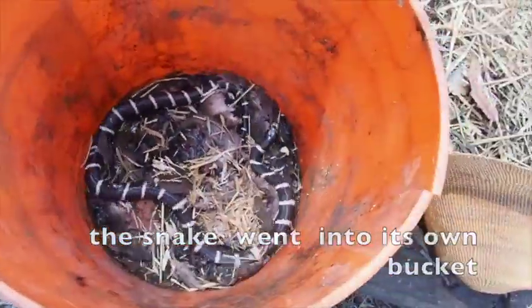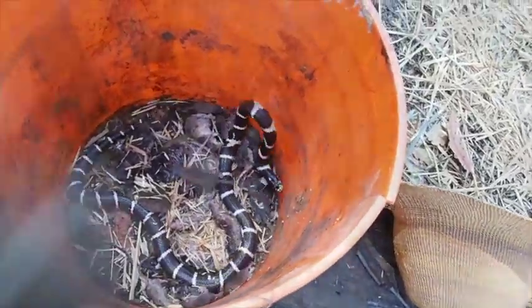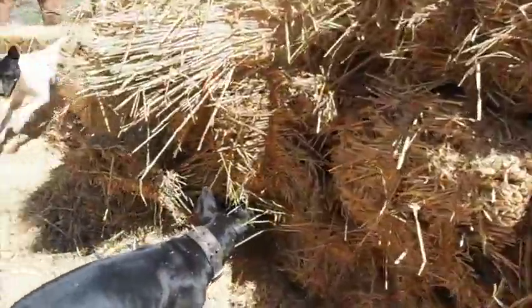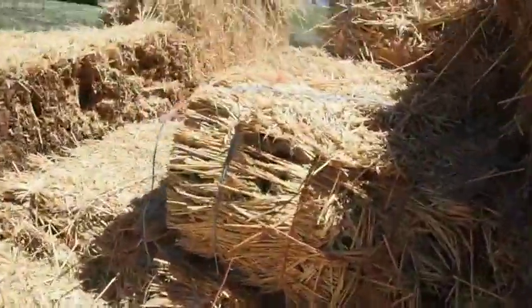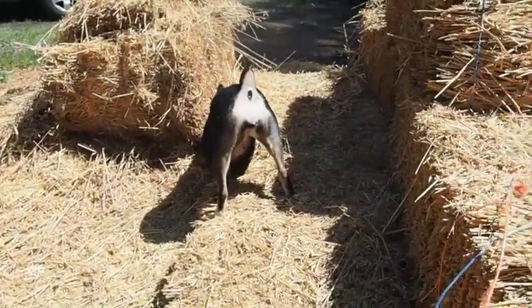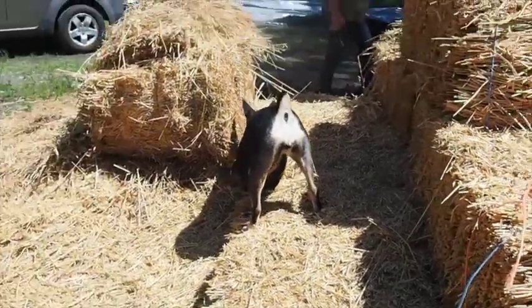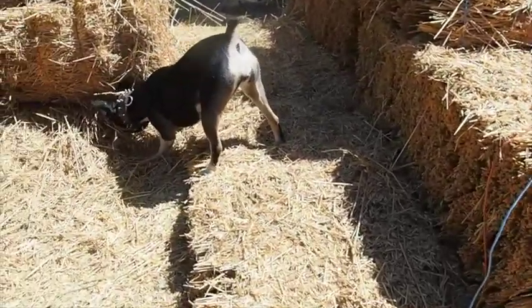He probably wants to escape — yeah, right there. It's all gonna be a big mess. Yes, agreed.